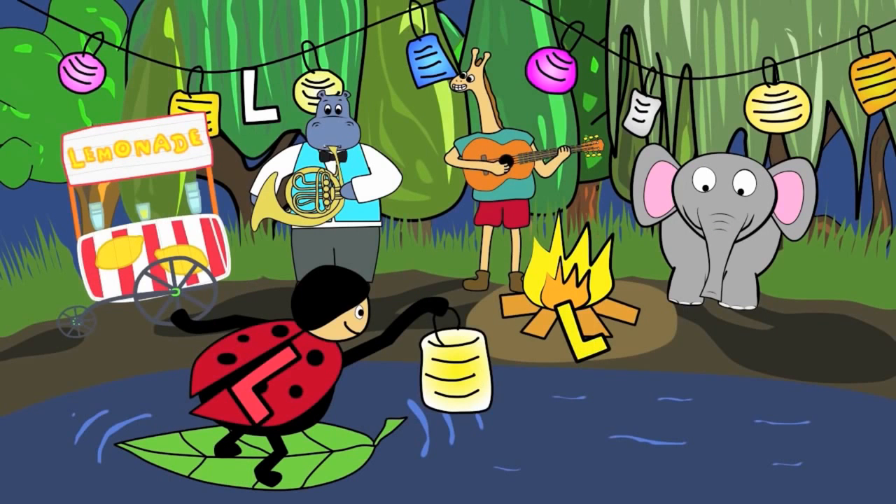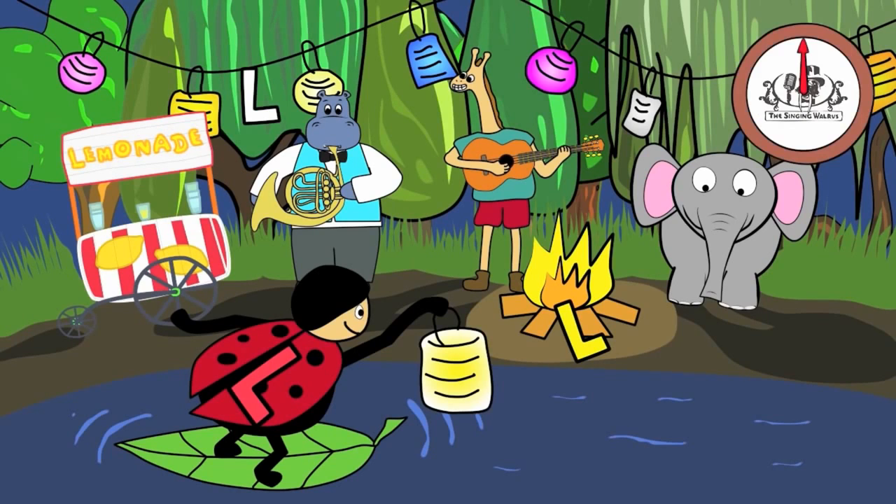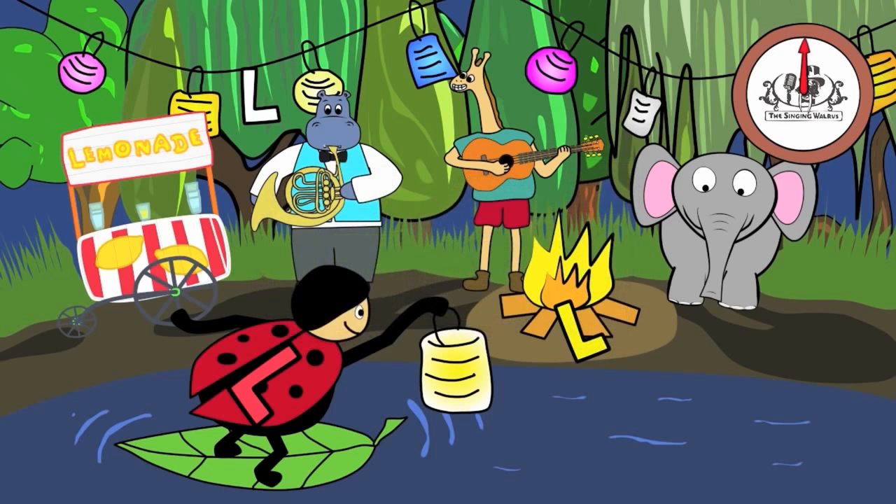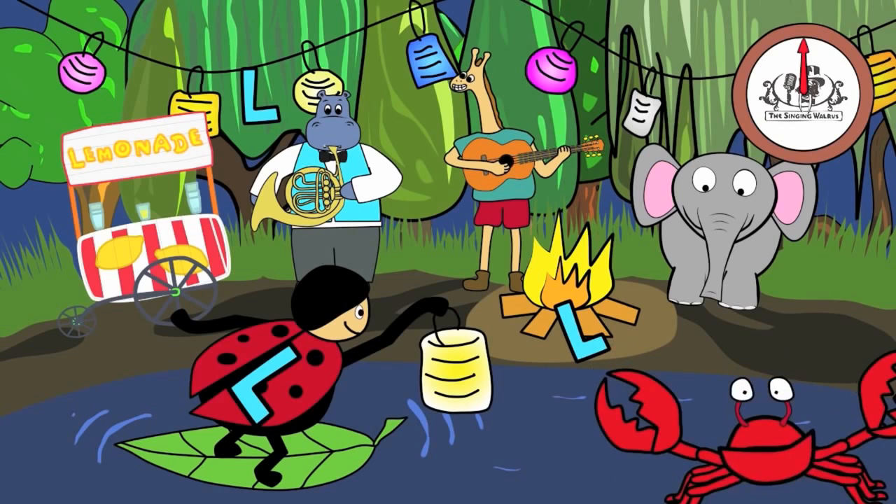There are three capital L's in this picture. You have 20 seconds to find them. Are you ready? Go! Did you find them all? Great job!